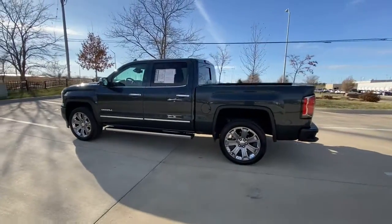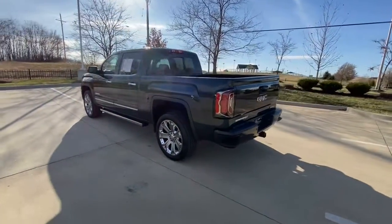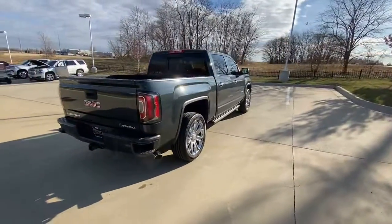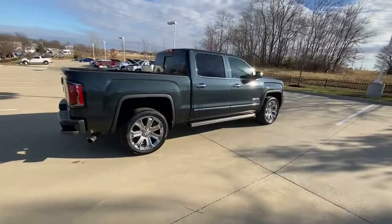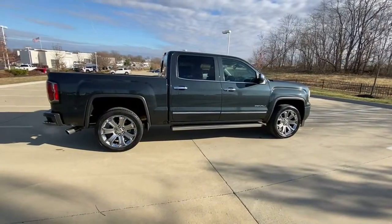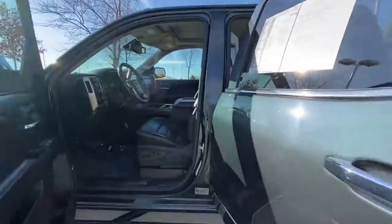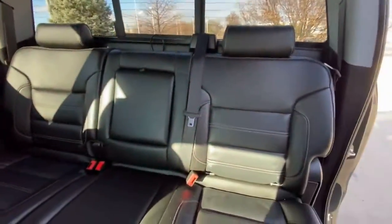This strikingly handsome Sierra delivers full-size pickup strength and plenty of modern comfort and convenience. From its impressive towing and hauling capacity to its quiet, spacious cabin and tech-saving connectivity, this is the truck built for today's lifestyle. The following are some of this vehicle's highlighted options.